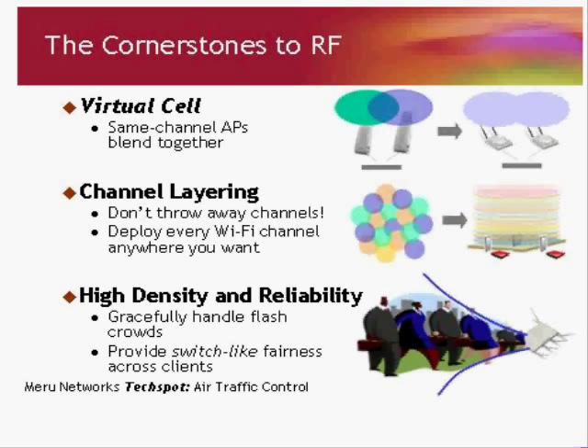In addition to that, we have the concept of channel layering, which is simple — don't throw away the channels. In a microcell deployment you have to use channels in a specific way, but we don't have those requirements. You can use channels any way you want, allowing the deployment to use as many channels as are physically possible in that band. We also have a very important concept of reliability in high-density networks — taking the guesswork and unpredictability out of RF. Key examples: we handle flash crowds, high-density deployments even when pervasively deployed, and we provide switch-like fairness across each device.